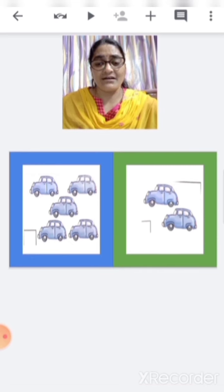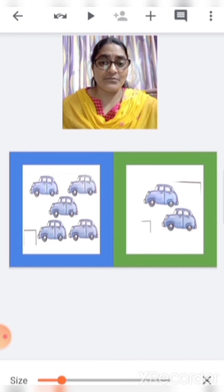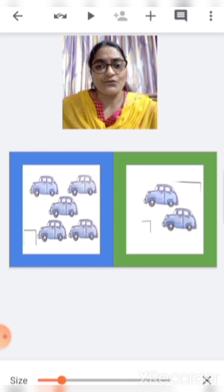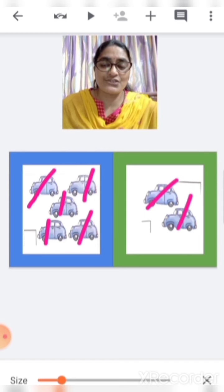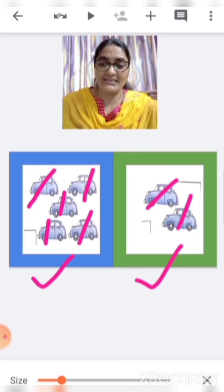Here you can see cars in different boxes. In the blue box there are some cars and in the green box there are also some cars. You have to find out which box is having more cars. Count with the teacher: one, two, three, four, five. In the blue box there are five cars. And in the green box? One, two. In the green box there are two cars. So which is more — five or two? Five. So this is more and this is less.